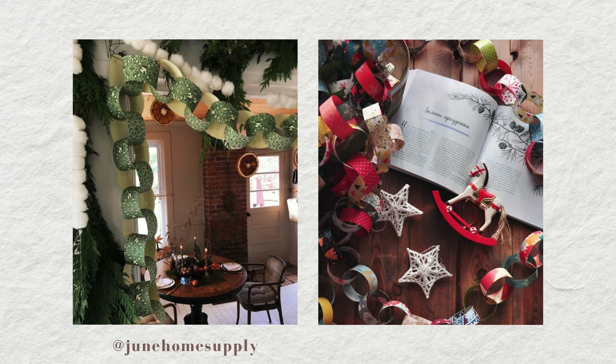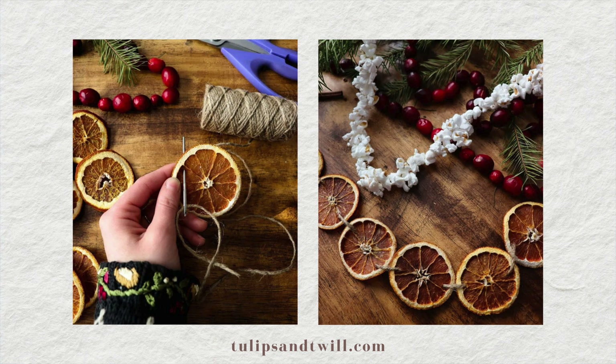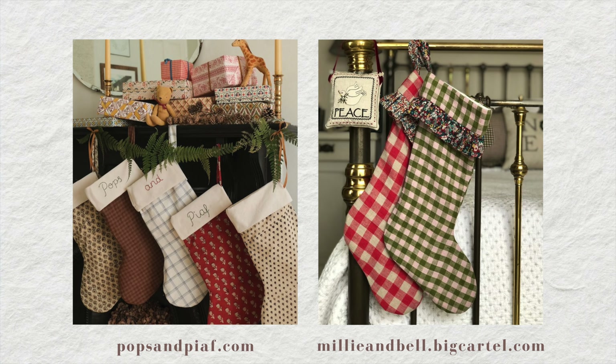Beyond green garlands, there are plenty of fun options to mix in or do by themselves. I'm really excited to make some paper chain garlands this year — such a classic look, we made them every year as kids. Dried orange slice garlands are always a great option too. Last year I tried making the classic cranberry and popcorn garlands for the first time, but I found they went bad so quickly it just wasn't realistic. If you have tips for making them last longer, leave them below because I love the look but couldn't get them to last more than a week.